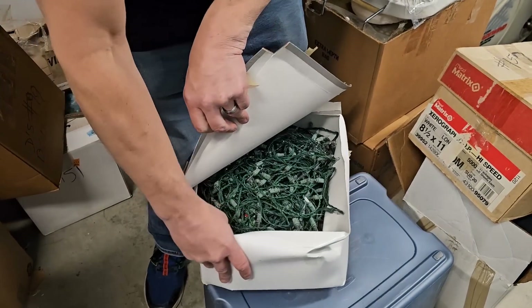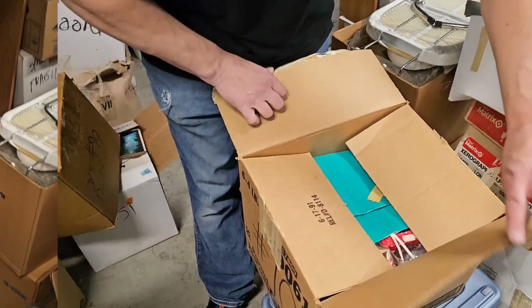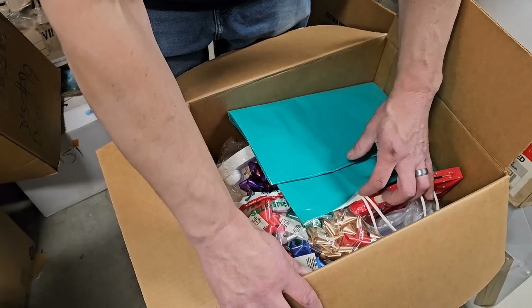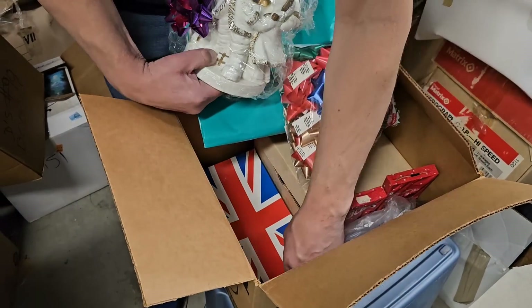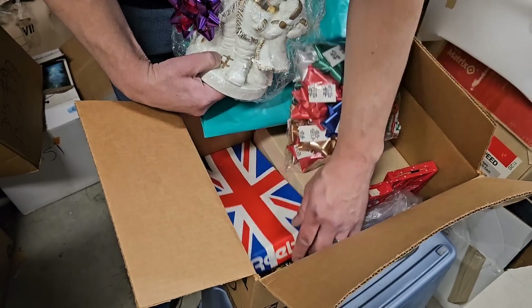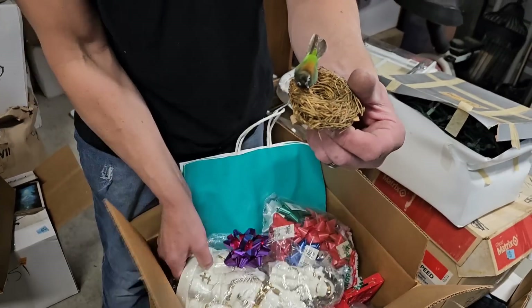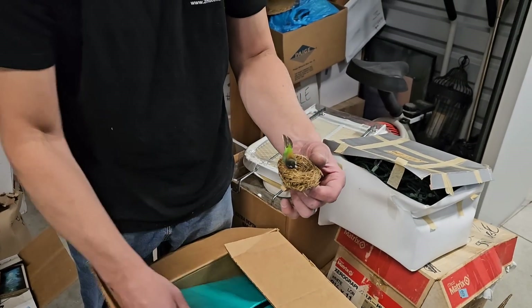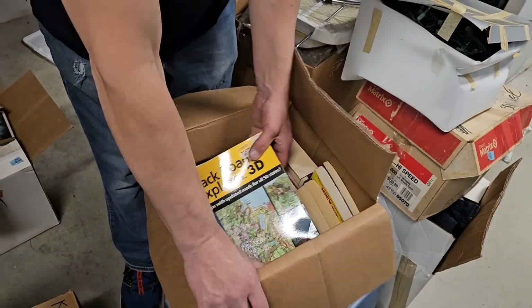Electric Christmas cord. Where's Electric Christmas, Jeff? Santa Claus. And we got old ornaments in here. Old Christmas. Want a bird in your tree? I just wanted to give you the bird, Jeff. Books. Books. More books.